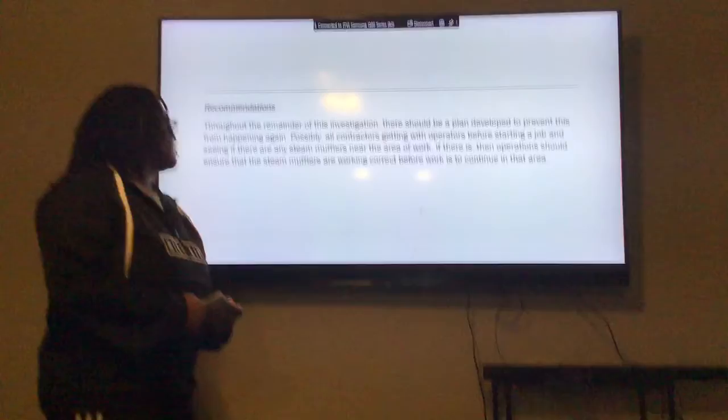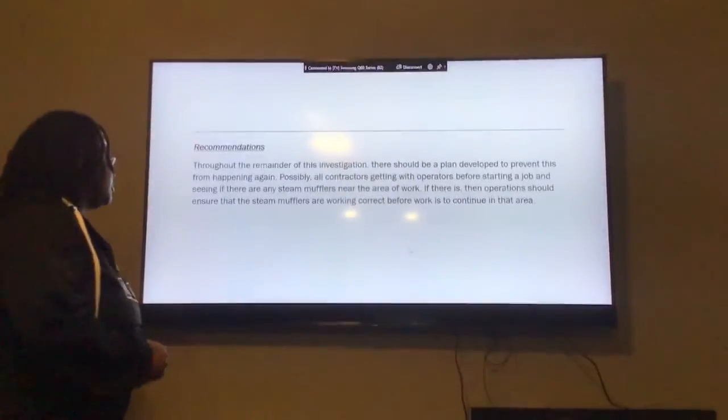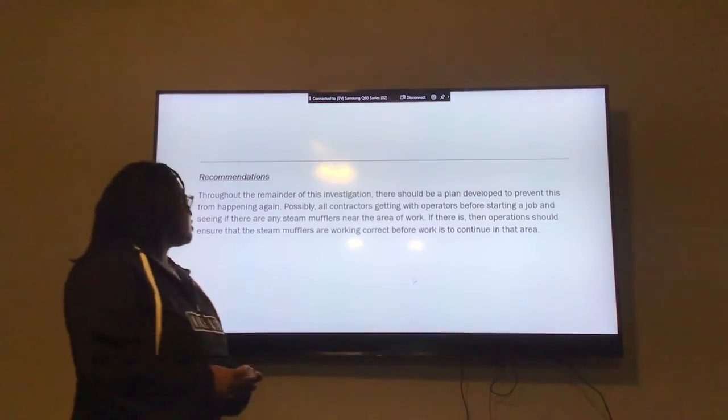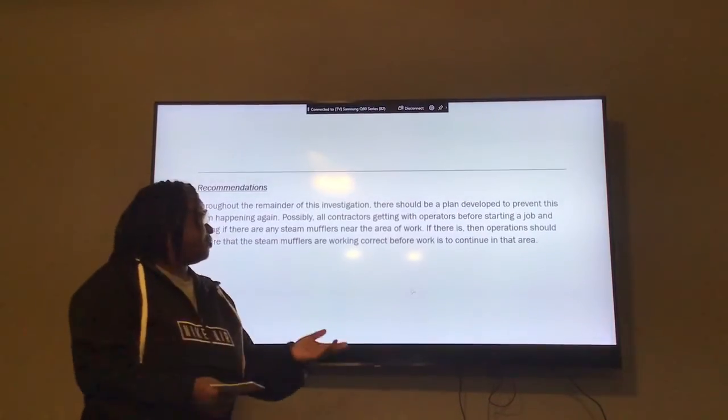Recommendation: Throughout the remaining investigation there should be a plan to prevent this from happening. The operators are starting a job to help prevent this from happening again.